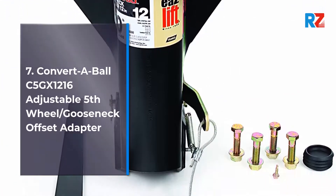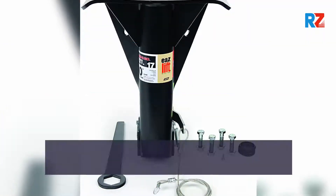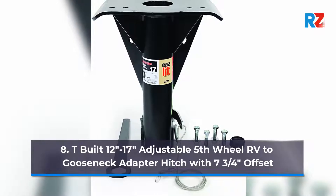Number 7: Convertable C5GX 12-16 Adjustable 5th Wheel/Gooseneck Offset Adapter. Number 8: T-Built 12-17 Adjustable 5th Wheel RV to Gooseneck Adapter Hitch with 7¾ inches Offset.